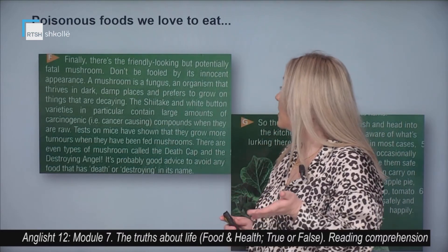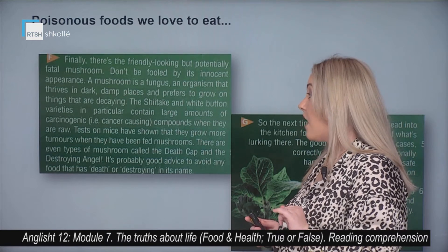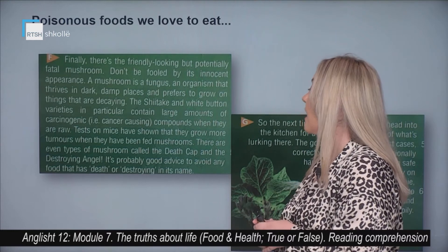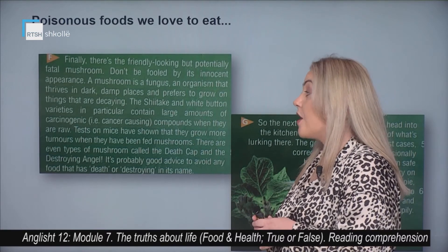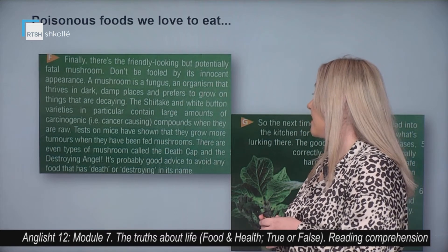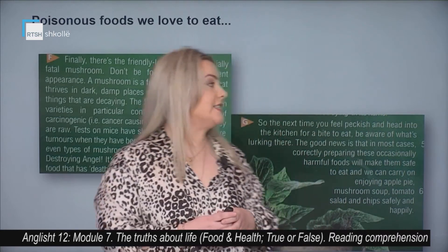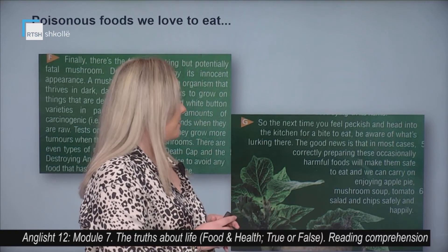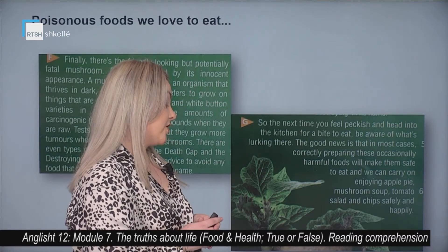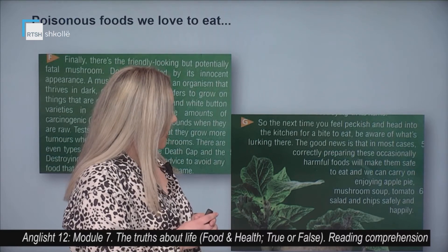Finally, there's a friendly looking but potentially fatal mushroom. Don't be fooled by its innocent appearance. A mushroom is a fungus, an organism that thrives in dark, damp places and prefers to grow on things that are decaying. The shiitake and white button varieties in particular contain large amounts of carcinogenic compounds when they are raw. Tests on mice have shown that they grow more tumors when they have been fed mushrooms. There are even types of mushroom called a death cap and a destroying angel — it's probably good advice to avoid any food that has 'death' or 'destroying' in its name. So the next time you feel peckish and head into the kitchen for a bite to eat, be aware of what's lurking there. The good news is that correctly preparing these occasionally harmful foods will make them safe to eat, and we can carry on enjoying apple pie, mushroom soup, tomato salad and chips safely and happily.